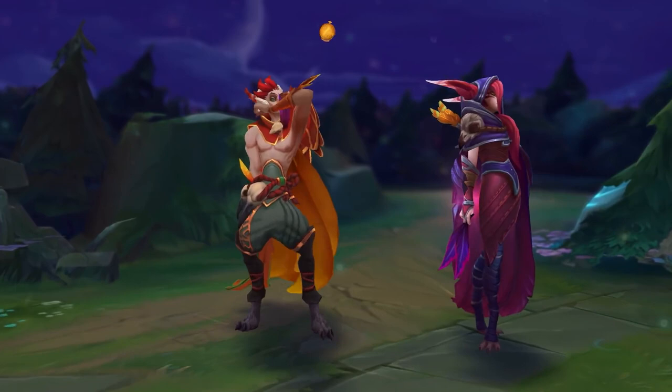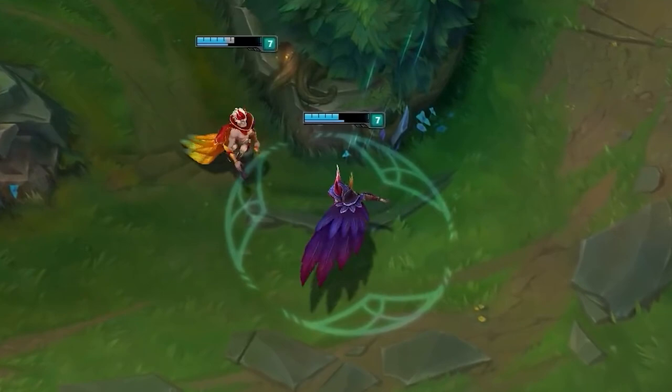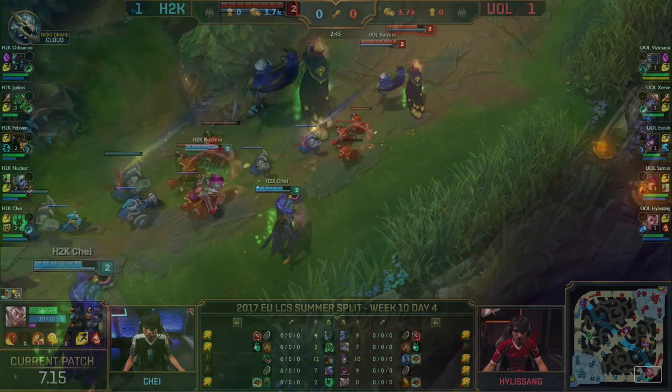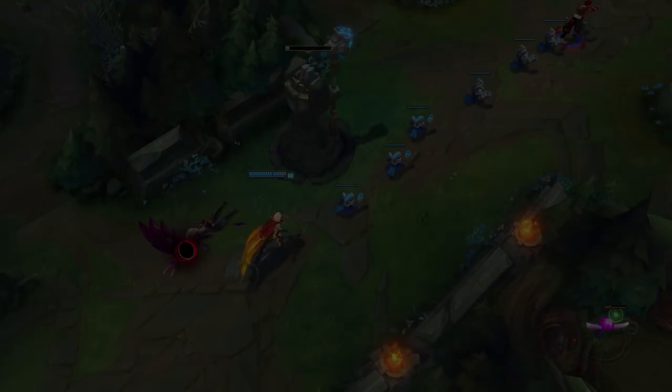In the League of Legends lore, Xayah and Rakan are partners in love, so in-game they're naturally meant to be played together down bot lane. When paired, they have various buffs and enhancements in their kits like being able to recall together or have longer ranges on certain spells and abilities. They were pretty successful releases who saw a lot of play bot lane both in solo queue and the pro scene, but as time went on, some players started to view Rakan as a champion who was so good he was worth playing on his own.